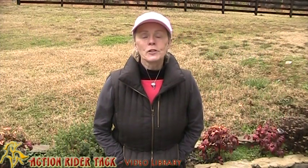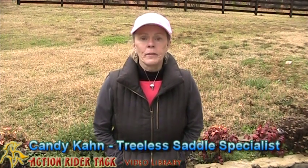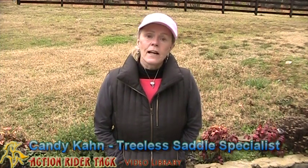Hi, this is Candy Khan with Action Rider Tack, and I'm here to talk to you about our demo program. In 2004, when we first started offering treeless saddles to our customers, we decided we were going to have a quote-unquote demo saddle to send out.